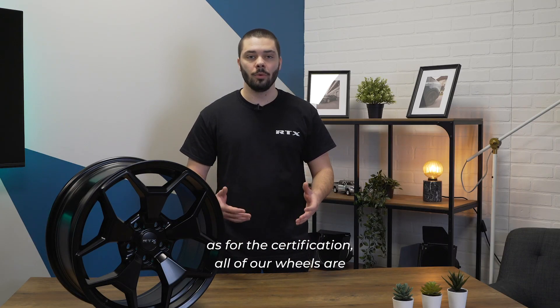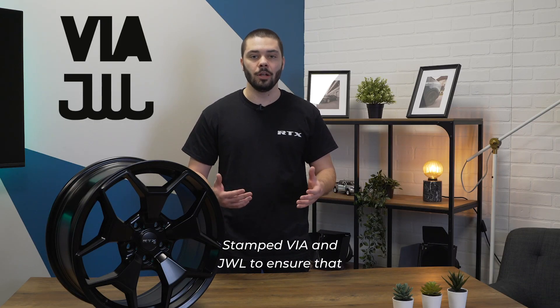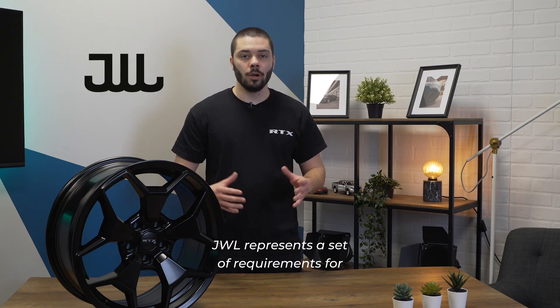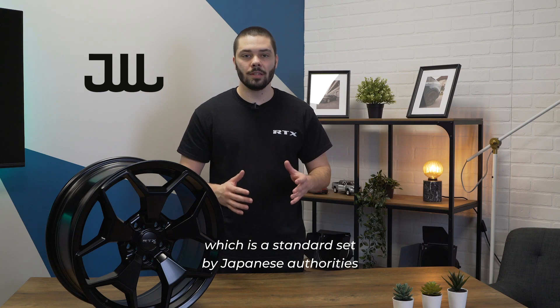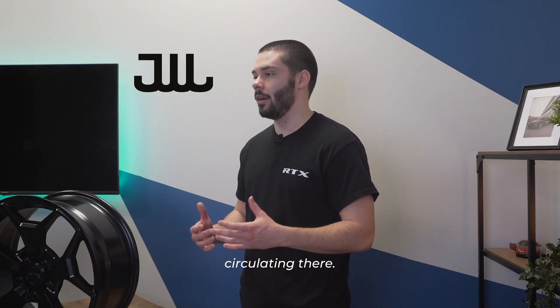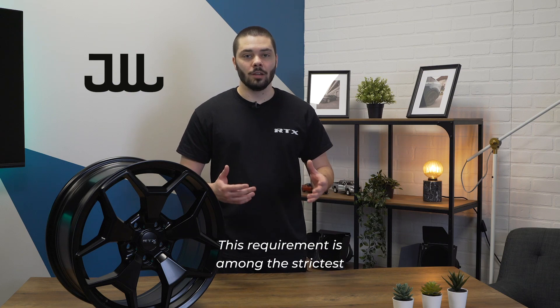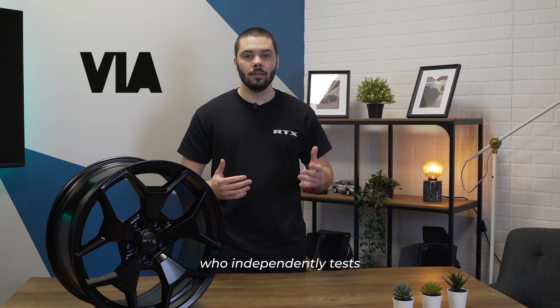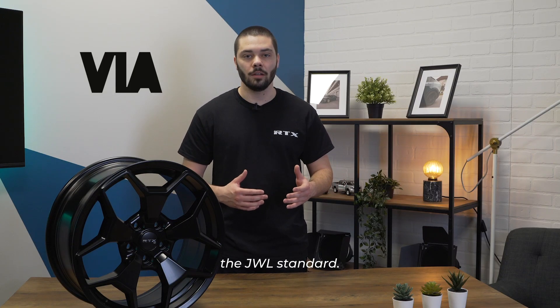As for the certification, all our wheels are stamped VIA and GWL to ensure that they're strong enough to hit the road. GWL represents a set of requirements for alloy wheels in Japan, which is a standard set by Japanese authorities and is required for all cars circulating there. This requirement is among the strictest in the industry. VIA is a Japanese Vehicle Inspection Association who independently tests alloy wheels to make sure that they meet the GWL standard.